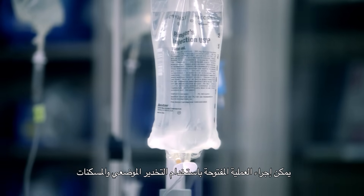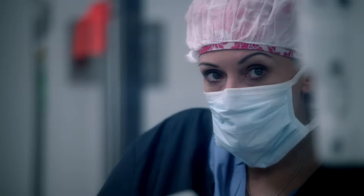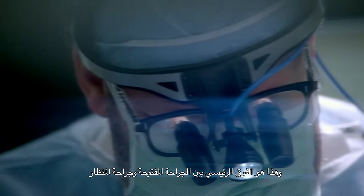The open procedure can be performed under local anesthesia and sedation, while the laparoscopic one has to be under general anesthesia. That's the main difference between the open and laparoscopic approaches.